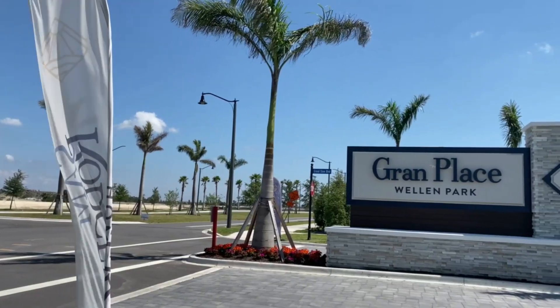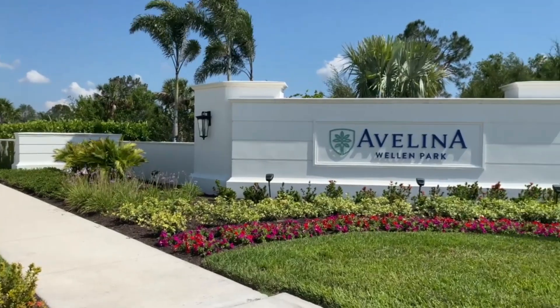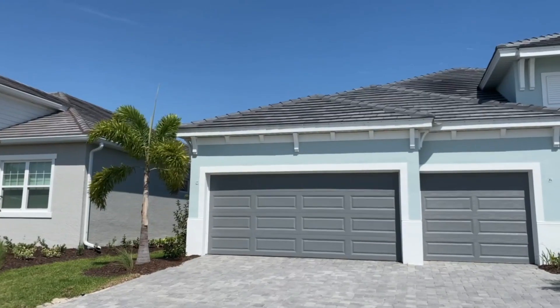I reached out to a few of the on-site agents for more detailed information. Grand Palm is a Sam Rogers community — Sam Rogers is a local builder — and they're offering homes starting at $1,066,000 and up. Boca Royale is an older community with a new section that Neal Signature is building in; those homes start at $1,600,000 and they are magnificent. Also by Neal, Avelina offers stately homes on large lots with no community amenities, starting in the upper $700s.